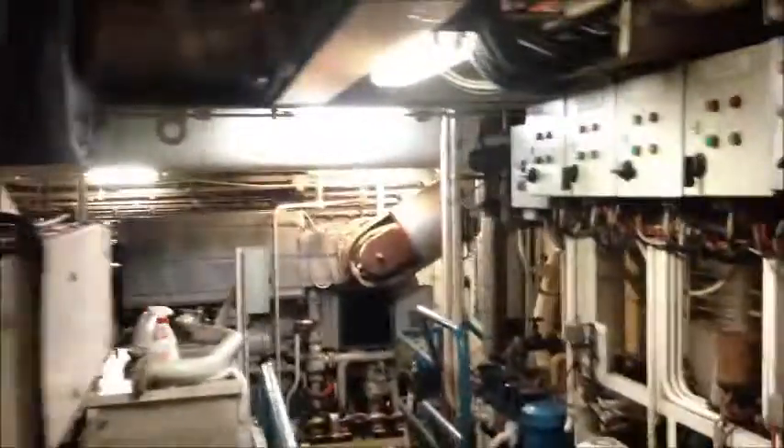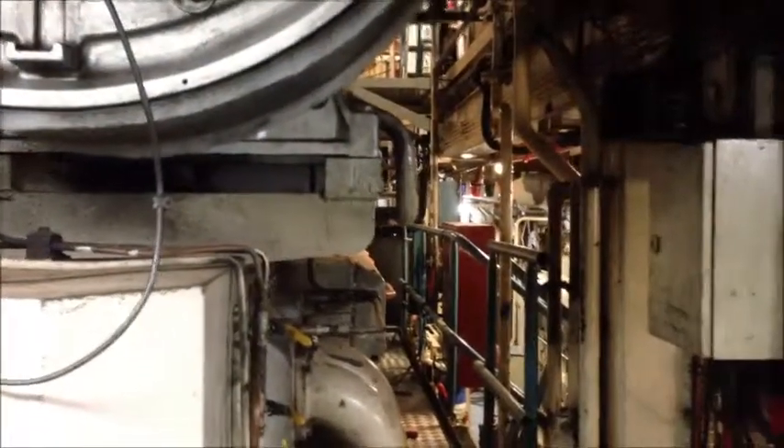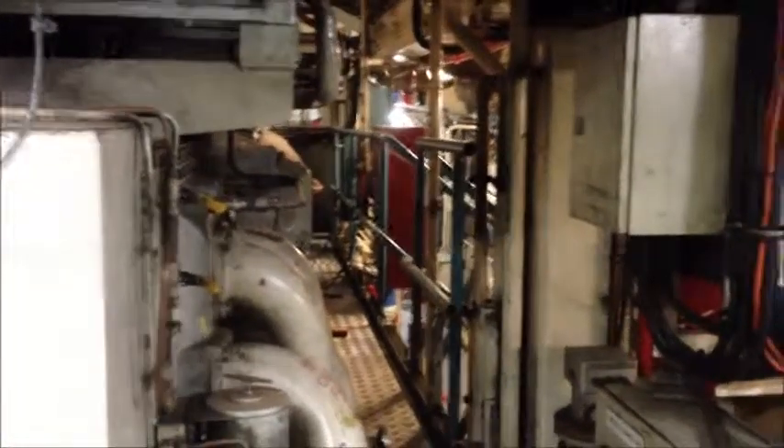In the fuel system, because everything vibrates with use, twice the fires down here have been caused by a ruptured pipe in the fuel system spraying fuel onto hot turbochargers — and it just explodes and gets worse and worse. We have fuel shut-offs on the outside of the vessel that we can control it with.